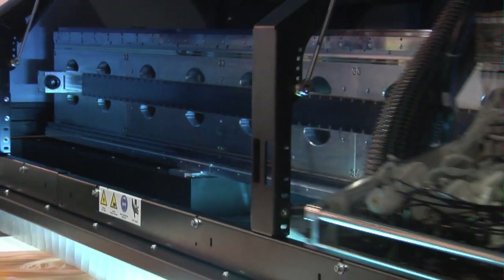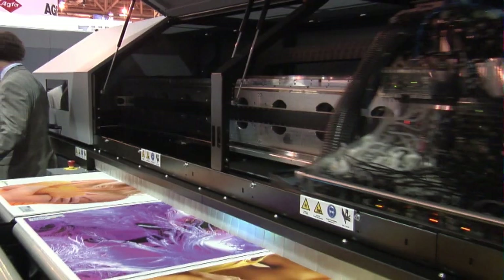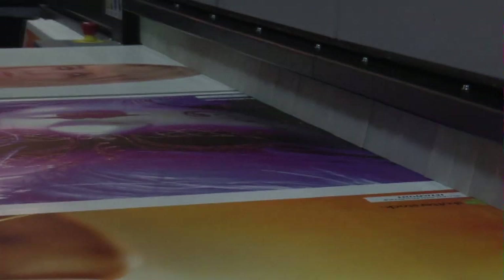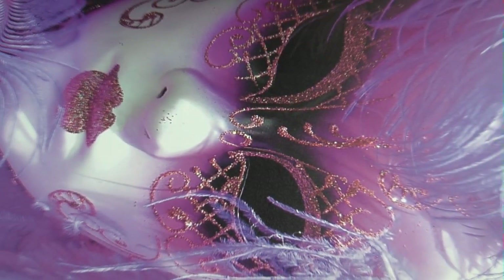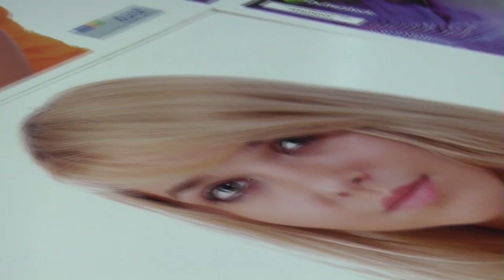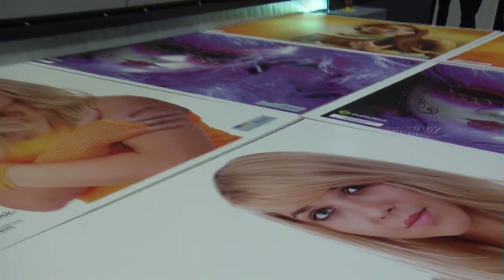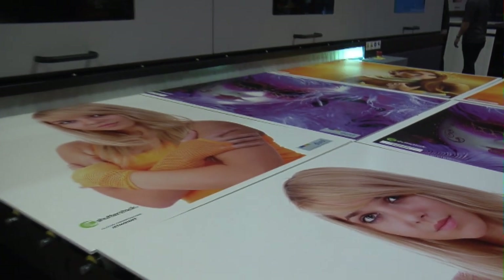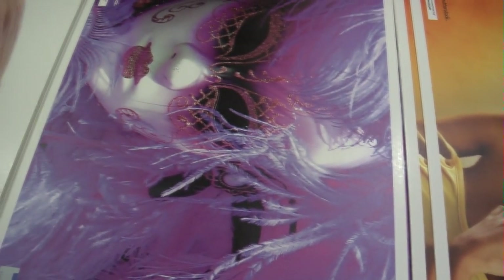These process color additions of orange and violet, or orange and green, are printed in the same mode as its CMYK process colors with no special file preparation necessary. The process color additions can also be printed along with light cyan and light magenta, or white, with no loss in output speed. This enables much smoother color gradients and much more even solids at production level output speeds.